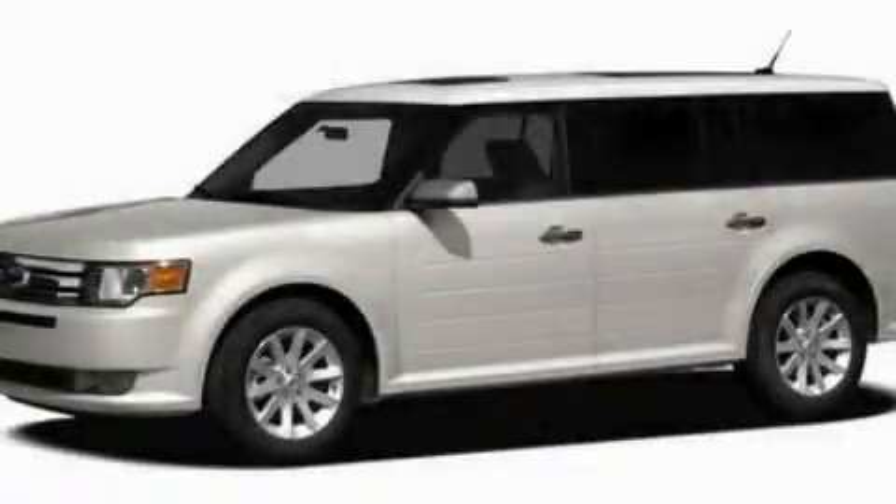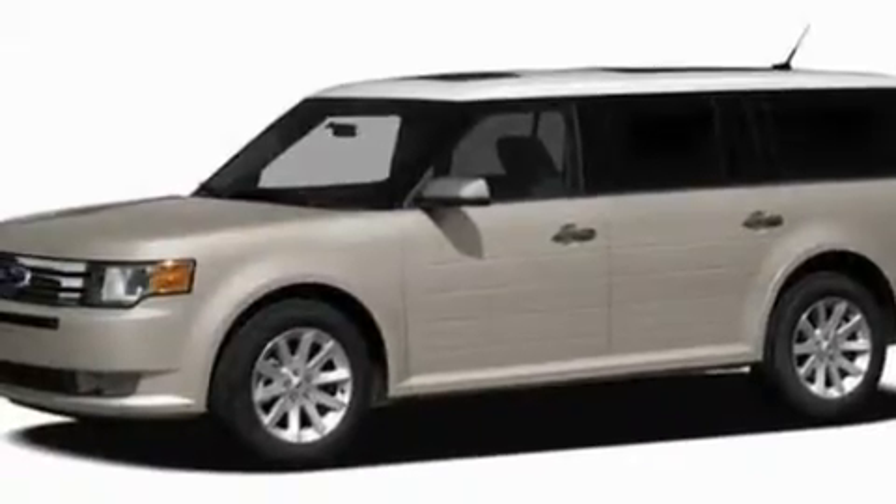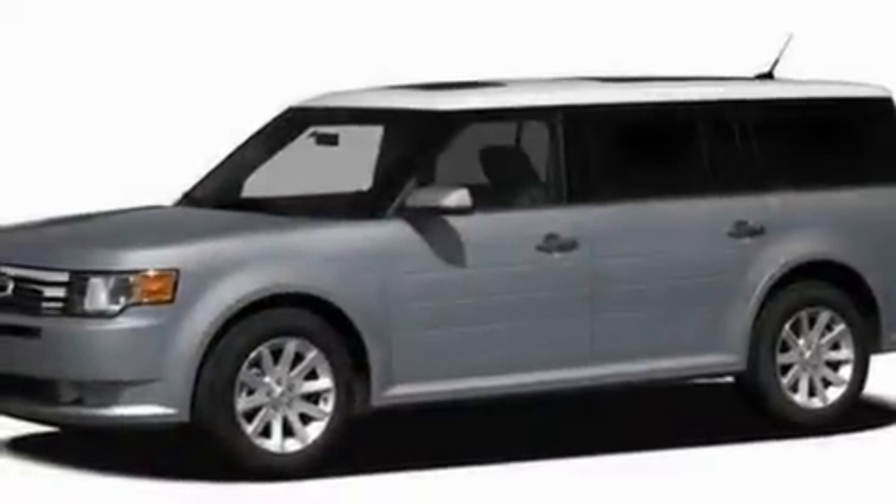This is a 2011 Ford Flex — plenty of space for what you need. It has a 3.5-liter 6-cylinder engine and a 6-speed automatic transmission.